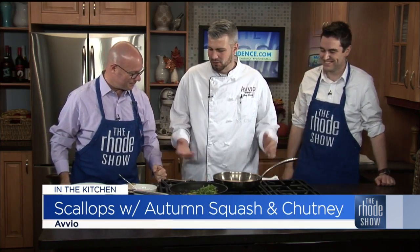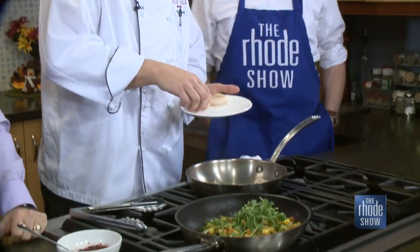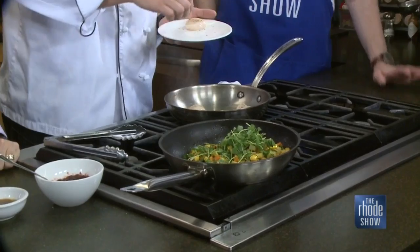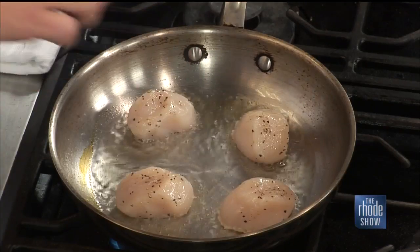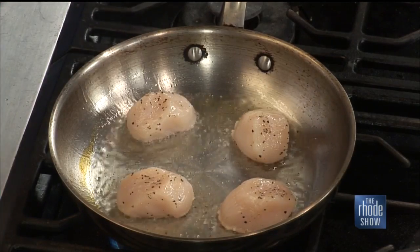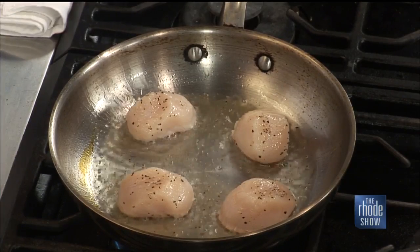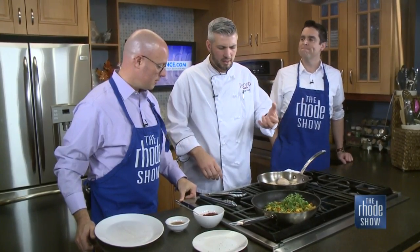So right now we're going to take some of our scallops — we've salt and peppered them. We've got our pan hot with some oil. You want to make sure it's pretty hot because you don't want these to stick. You just want to get them right in there so they sear. Get some nice caramelization from the natural sugars in the scallops. About two or three minutes on each side — I'm going to keep that scallop really nice and moist in the middle with a nice sear on the outside.